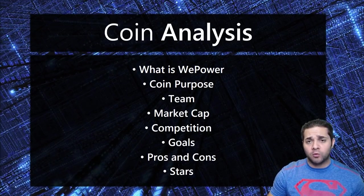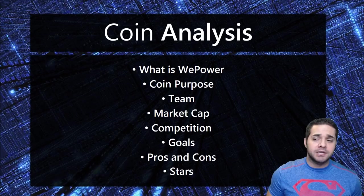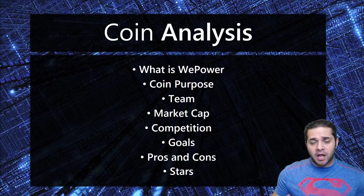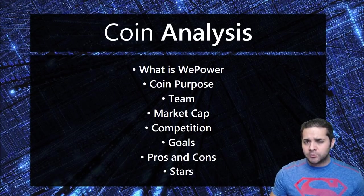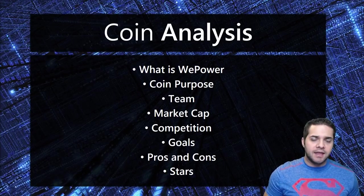In this coin analysis, we're going to cover what is WePower, the coin purpose, the team, market cap, competition, and I may start adding partners here, goals — which is like the roadmap — pros and cons, and then I'm going to give them a star rating based on 1 to 10.